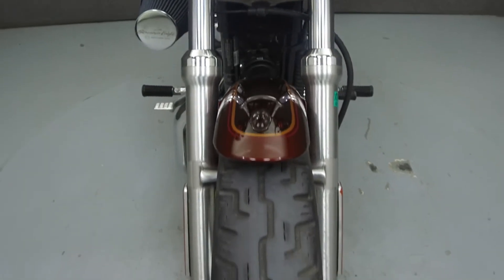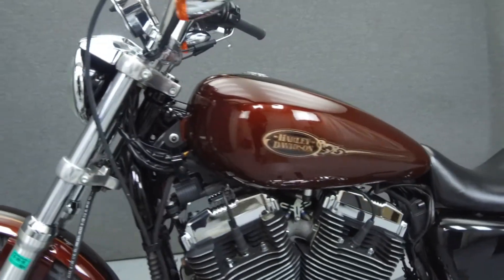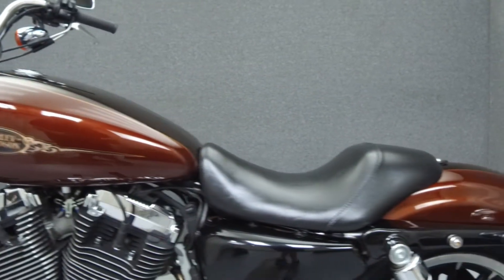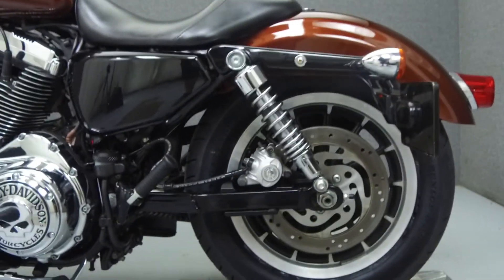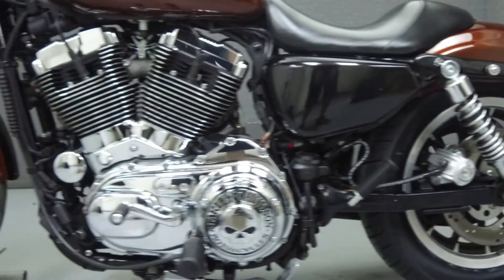It has been upgraded with a SuperTrap 2-to-1 exhaust, open-air intake, a LaParis seat, a side-mounted license plate bracket, flush mount fuel cap, chrome tappet block covers, cylinder-based cover, and quick-detach backrest hardware.